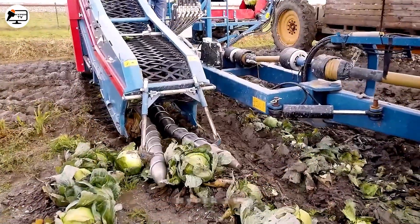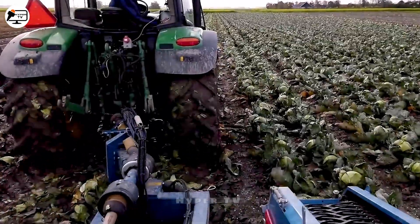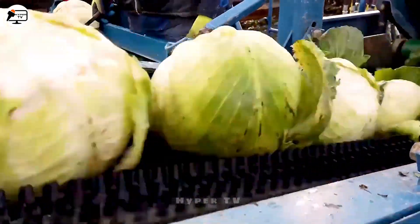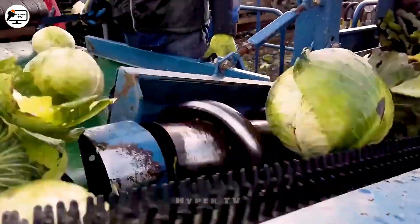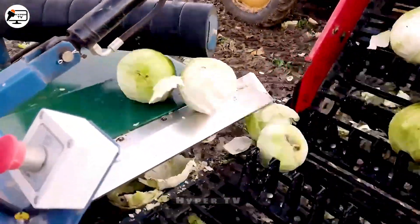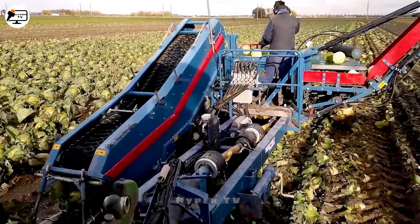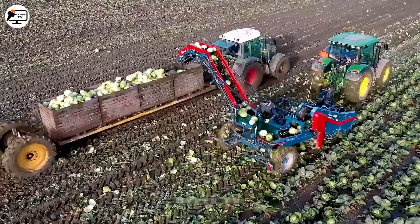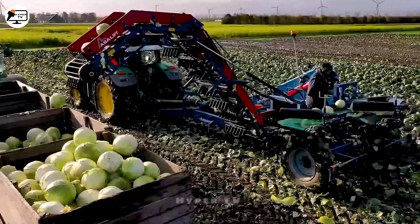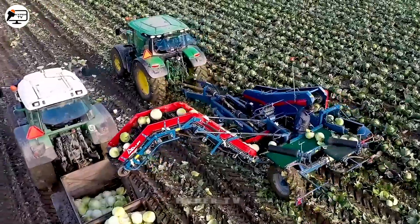Moving on to the Netherlands, we encounter the AcerLift TK-1000E Cabbage Harvester. This specialized machine is tailored for cabbage harvesting, and boasts an automatic cabbage head cutting system, allowing it to harvest up to 1,000 kg of cabbage per hour. Equipped with cleaning and classifying mechanisms, it efficiently removes any remaining roots and leaves. Following processing, the harvested cabbage is swiftly transported to the market for consumption.